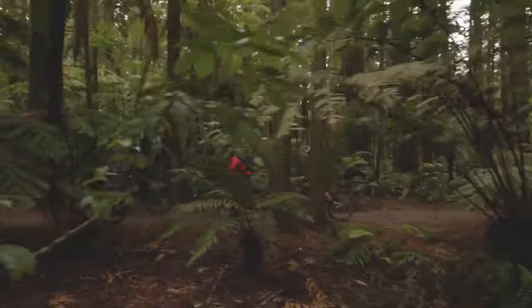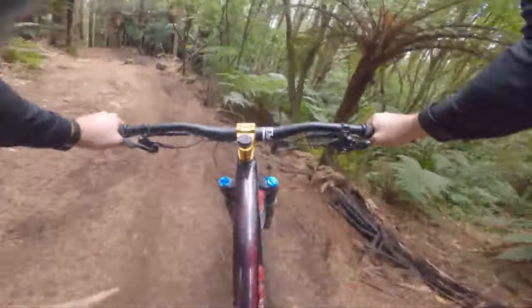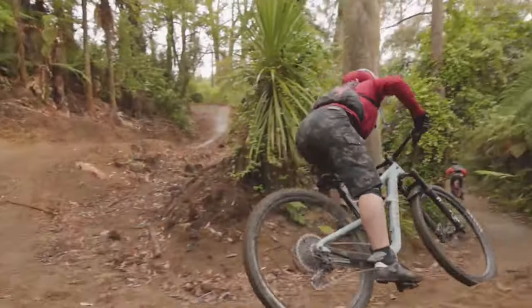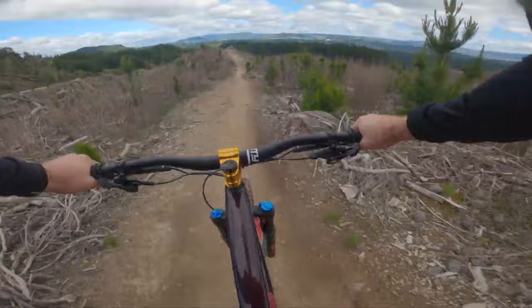As soon as you get to the tracks, you can rent a bike and all the necessary equipment, including a map, to help you get the best out of mountain biking through the Whakarewarewa Forest. Undoubtedly, this activity will supply a lot of adrenaline to last you for a long time.